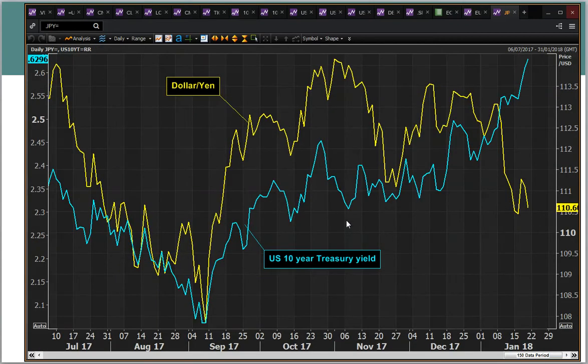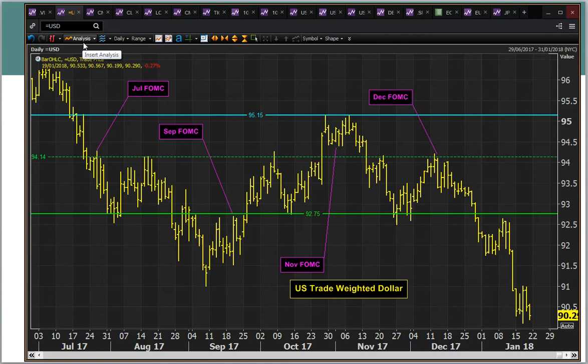Also look at this chart — dollar-yen versus the US 10-year yield — these don't tend to move out of lockstep for too long. But we are seeing the 10-year yield rising while the US dollar is not responding. So is this suggesting that there could be a turnaround still in play? Perhaps, but it's not responding yet.